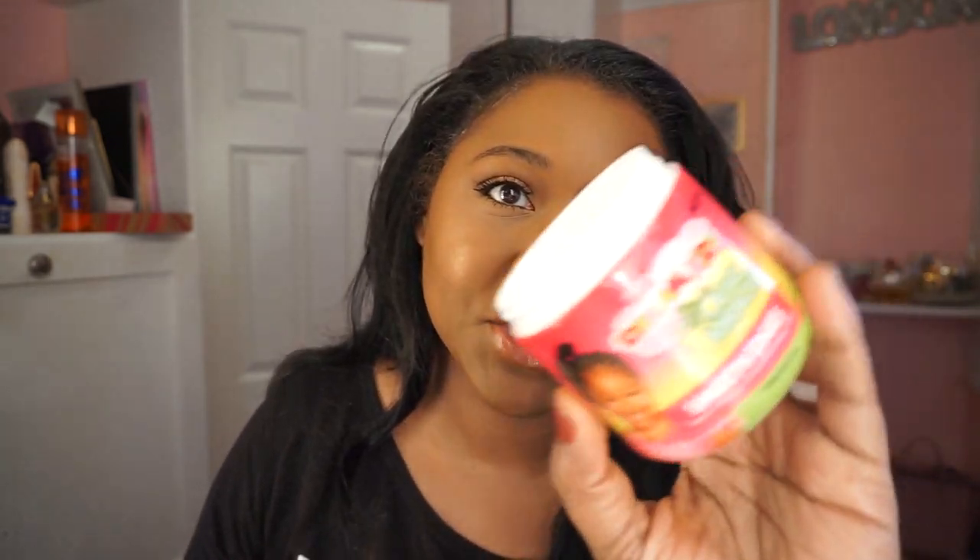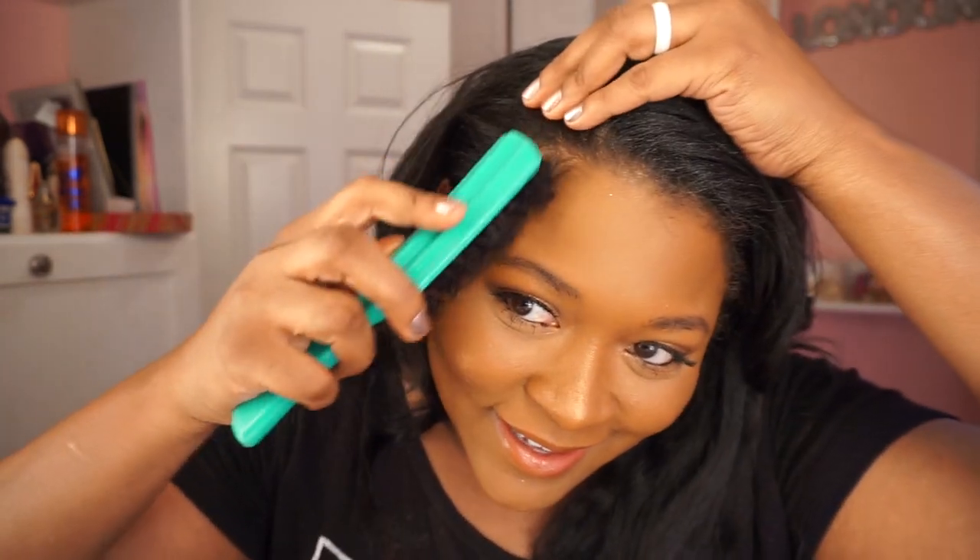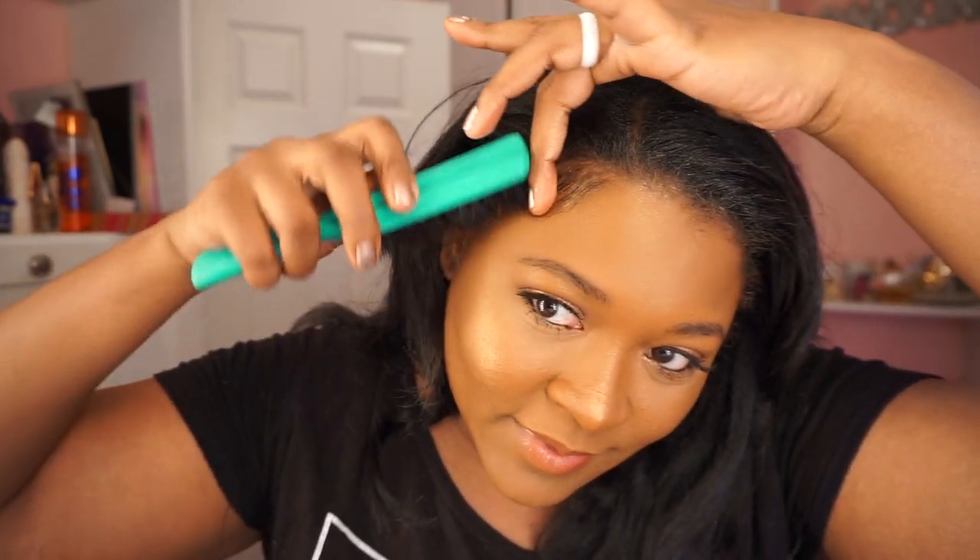Edges! Y'all thought I was going to say something real deep, but listen — it makes everything look more put together when your edges are done. So I just use this stuff that I use on Noah's hair. It's thick, it holds, it doesn't flake. It makes it seem like I did my hair when I really didn't. I just get some little baby hair things going on, just swerve it, make it look like I tried a little bit today when really I probably didn't.